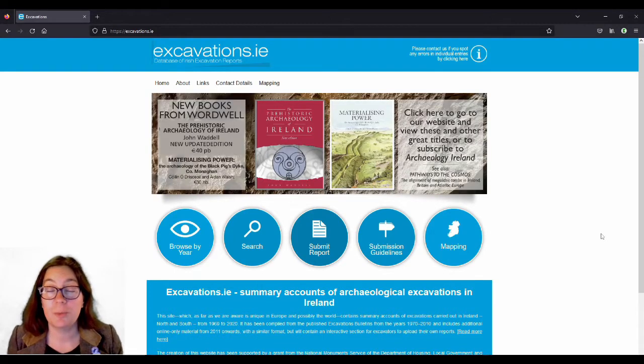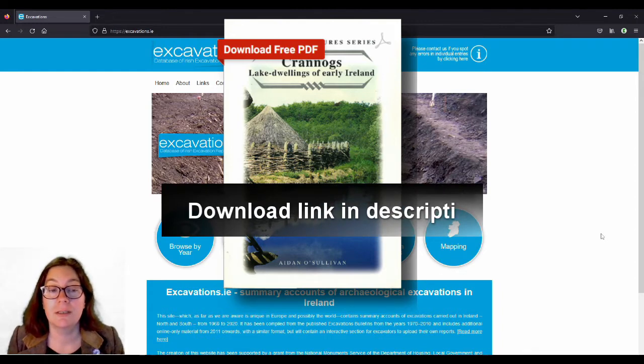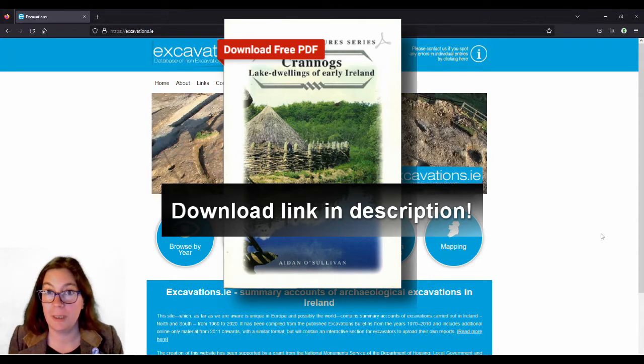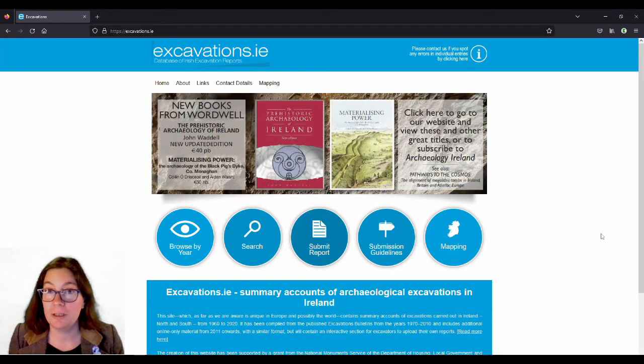We'll start off with two book recommendations. The first one is by Aidan O'Sullivan, now Professor Aidan O'Sullivan, which I have mentioned in previous videos. I think it came out in 2000. It has 48 pages and a lot of pictures, which is great. And if you've been to the National Museum, you might recognize some of the finds from the National Museum in Dublin, which I found very exciting.